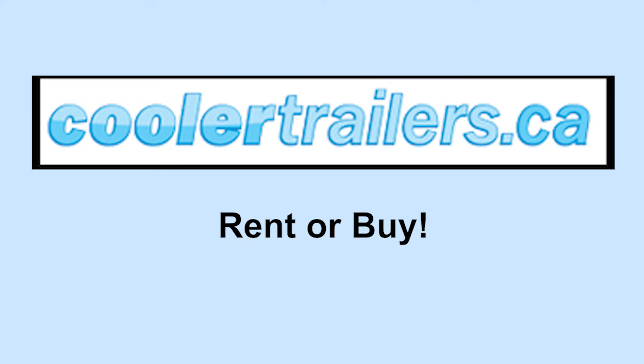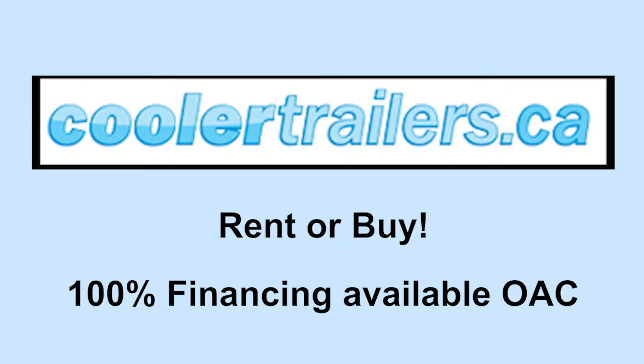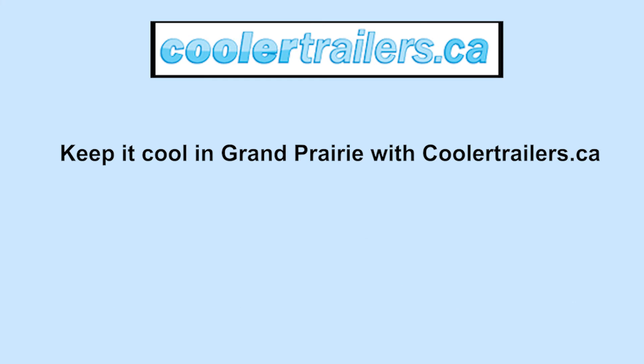Coolertrailers.ca. Rent or buy. 100% financing available OAC. Keep it cool in Grand Prairie with Coolertrailers.ca.